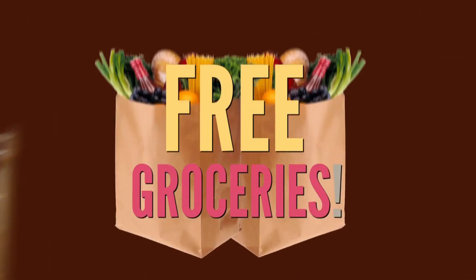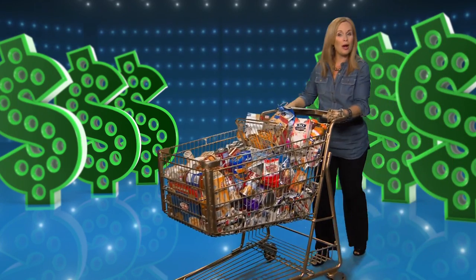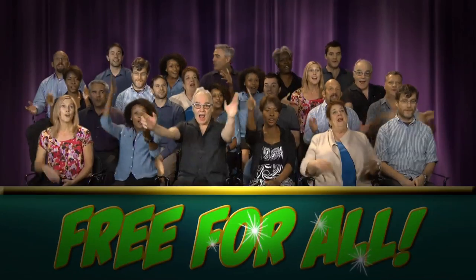That brings us to the number one freebie of this special hunger edition: free groceries from a supermarket near you. What I didn't tell you is that the CouponMom.com site not only identifies deals for 70, 80, 90% off, it also gets you groceries for free. There are food freebies most every week at grocery stores and super stores, if you know how to combine coupons and other offers.